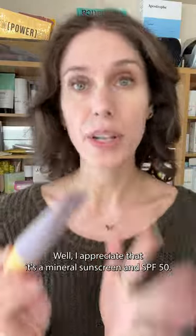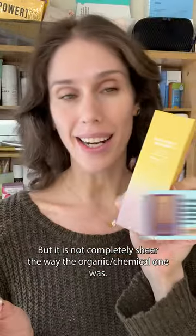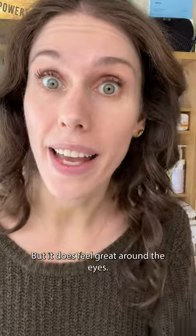Is that rubbed in enough? I appreciate that it's a mineral sunscreen and SPF 50, but it is not completely sheer the way the organic/chemical one was. It's not horrible once you blend it in — it just takes a while to blend in — but it does feel great around the eyes.